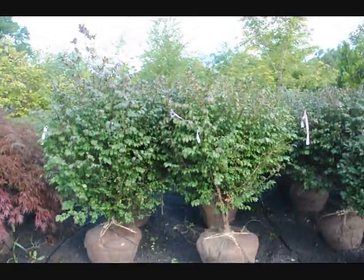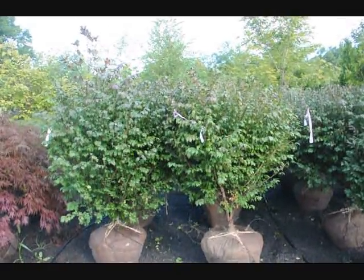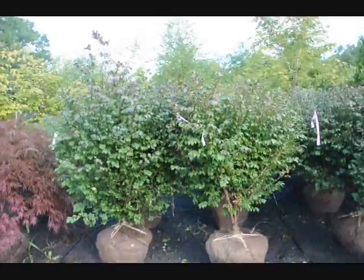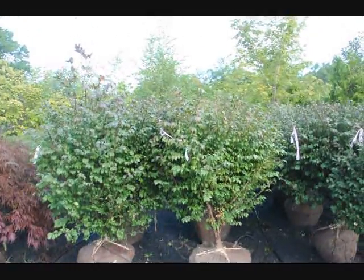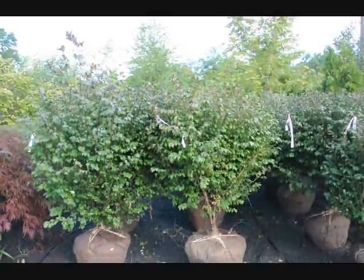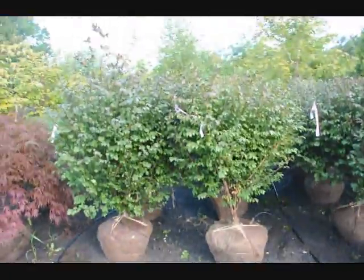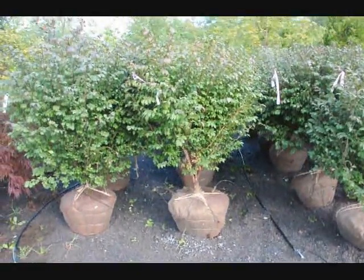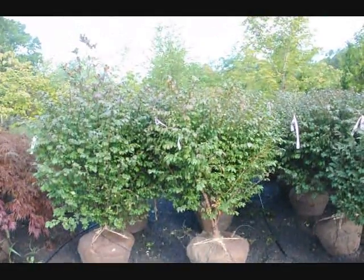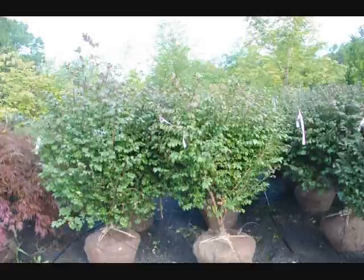We're here at Highland Hill Farm on Route 313, and these are our real nice-looking burning bush, Euonymus alatus compacta. These are about four to five foot high, and they're a heavy plant here. They're in a 22-inch ball, and as you can see, after we dig them, we put a drip water line system down for them. These are $60 until the end of 2009, and we have about 400 of these to sell.